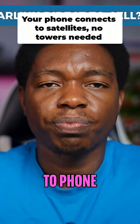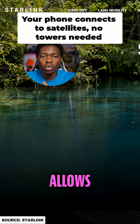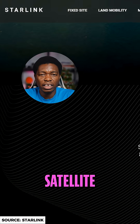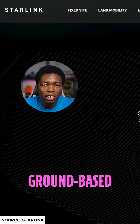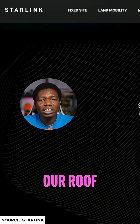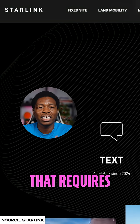What is Starlink Direct-to-Phone? Starlink Direct-to-Phone allows ordinary smartphones to connect directly to low Earth orbit satellites without using ground-based cell towers or dishes mounted on top of our roof. This is not the same as Starlink broadband, which requires a dish.